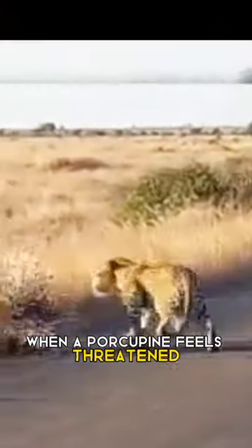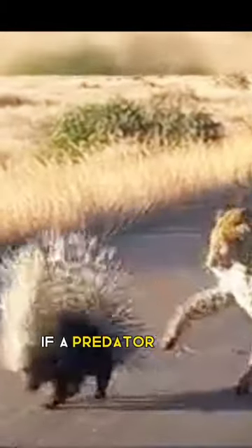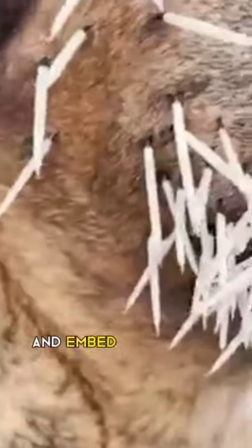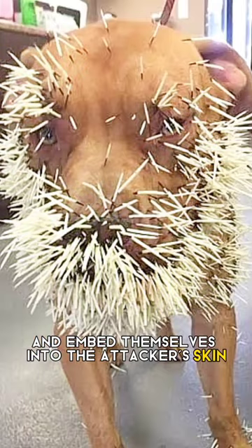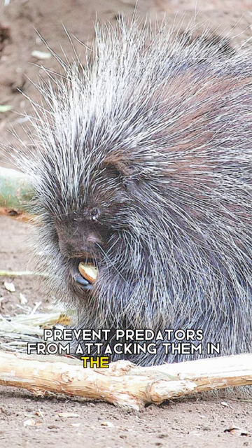When a porcupine feels threatened, it raises its quills against the predator. If a predator makes contact with them, the quills detach easily and embed themselves into the attacker's skin. This painful experience often prevents predators from attacking them in the future.